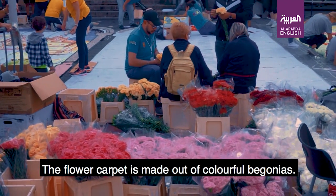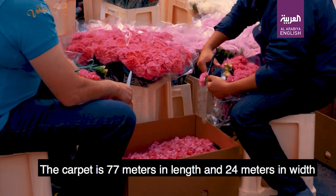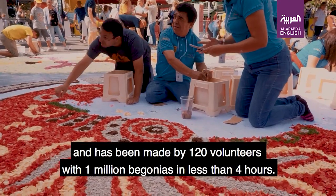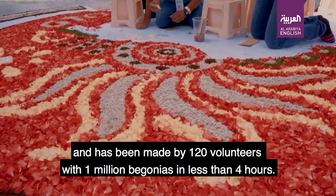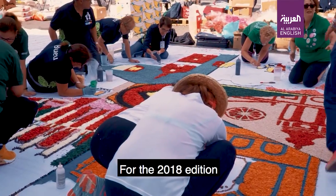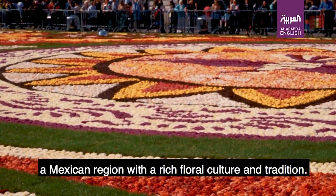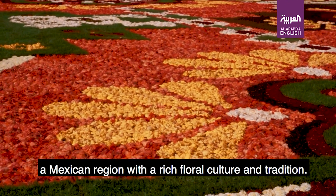The flower carpet is made out of colorful begonias. The carpet is 77 meters in length and 24 meters in width. It has been made by 120 volunteers with 1 million begonias in less than 4 hours. For the 2018 edition, the flower carpet was dedicated to the region of Guanajuato, a Mexican region with a rich floral culture and tradition.